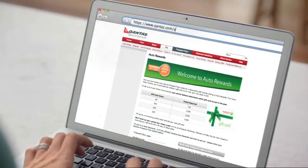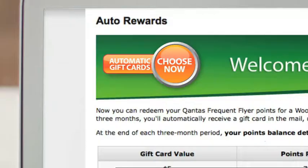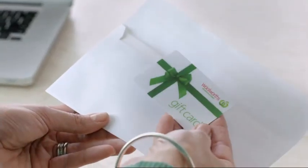Simply visit Qantas.com/auto-rewards and follow the instructions. Then, every three months, if you've got enough Qantas Frequent Flyer Points, you'll receive a Woolworths Gift Card.